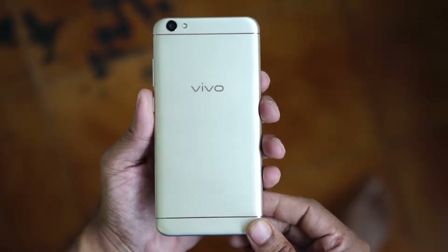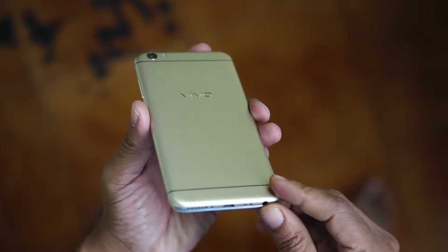Every Vivo mobile has a different design. Vivo is known for solid construction and the V5 is no exception. The design looks a lot like an iPhone, Asus Zenfone or even the Oppo mobile. Though each Vivo phone is different from each other, this mobile looks a lot like other mobiles in the market.